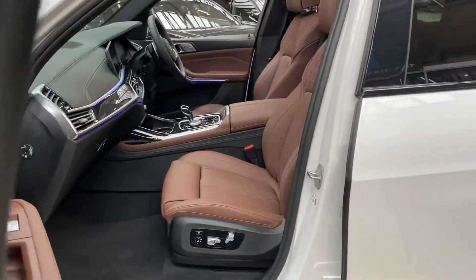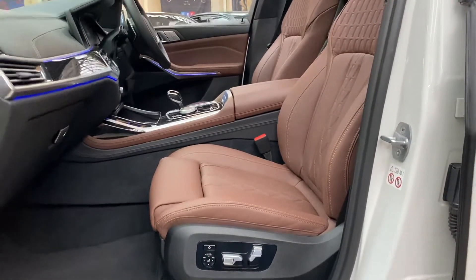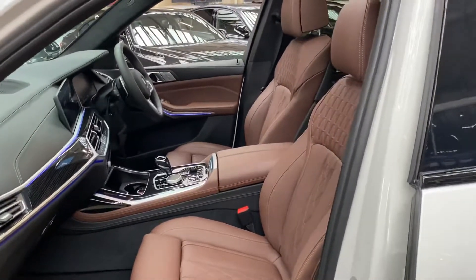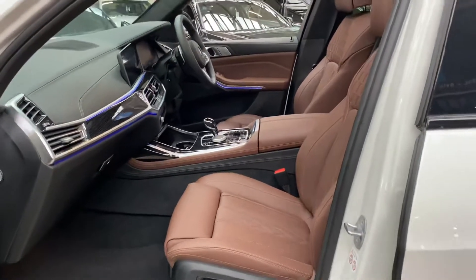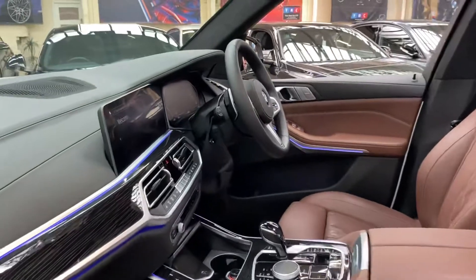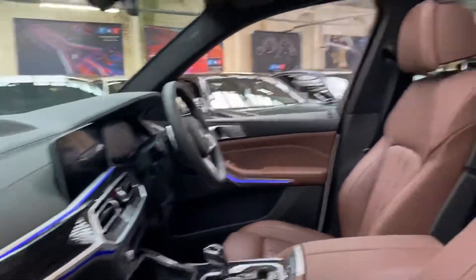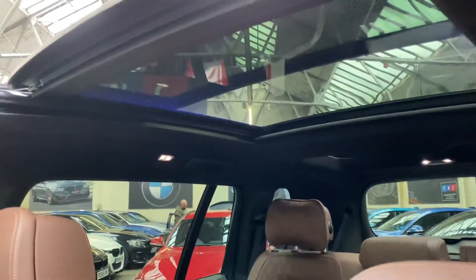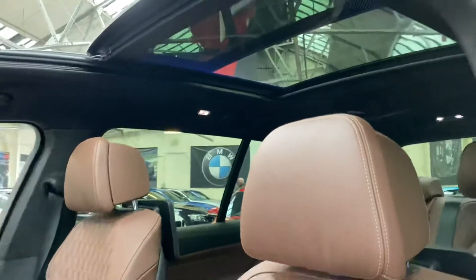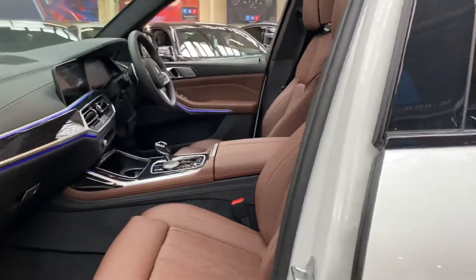We've also got the Sky Lounge on this car and the comfort access, so as I walk towards the car it will unlock for me as I have the key on my person. Inside we've got this wonderful Old English Oak soft Merino individual leather. Both front seats are heated — in fact all three rows are heated. The front seats are also electric with memory for both passengers and driver. It's all very nicely illuminated with ambient lighting, and you can just about pick out the Sky Lounge lighting as well.